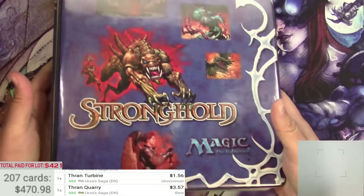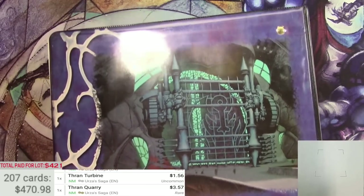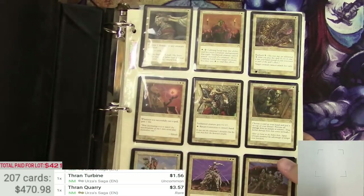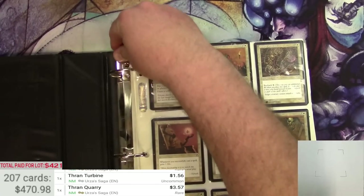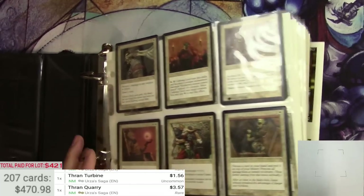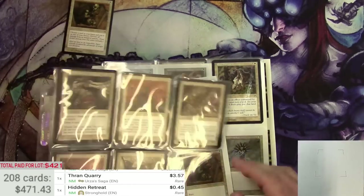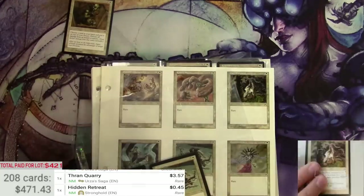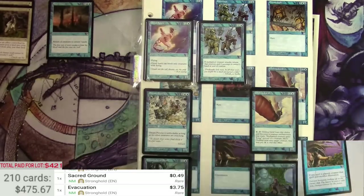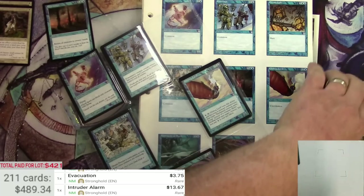Here's the last of it. I absolutely love this Stronghold binder — it's really cool. I might keep it or see what it'll fetch on eBay. Let's just take all of it out and deal with it that way. Intruder Alarm should be okay, and there's two of them — $13.67 each.